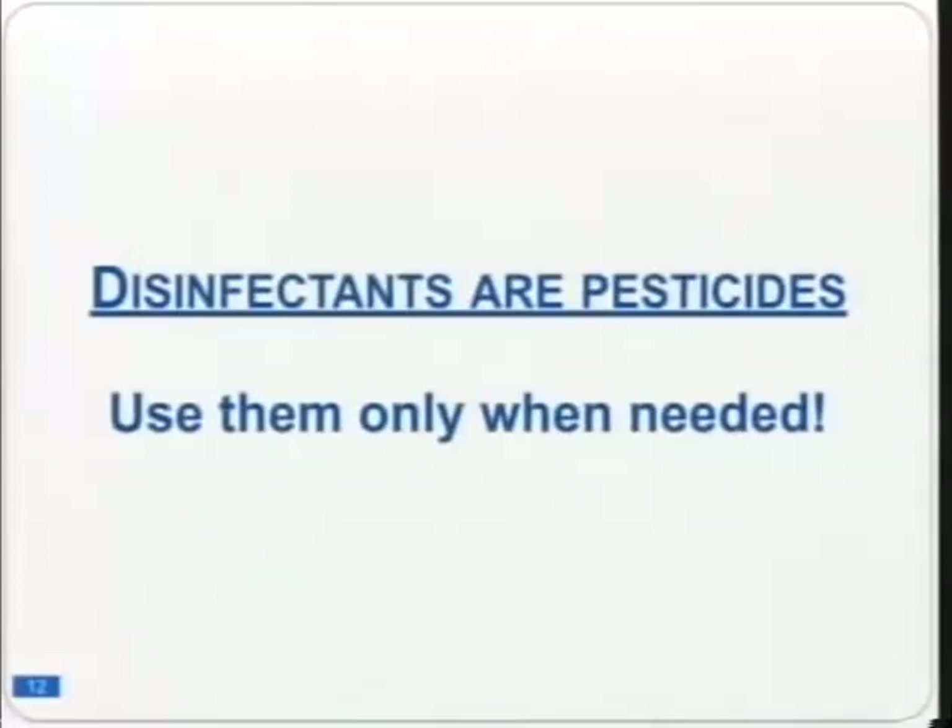Regarding disinfectants: we've all heard about superbugs resistant to antibiotics, and these are partly caused by the overuse of disinfectants. What many people don't know is that disinfectants are registered pesticides. Just as you wouldn't use a pesticide all over your house, when you grab a disinfectant, say to yourself: this is a pesticide. Use it only when you need to and only where you need to.